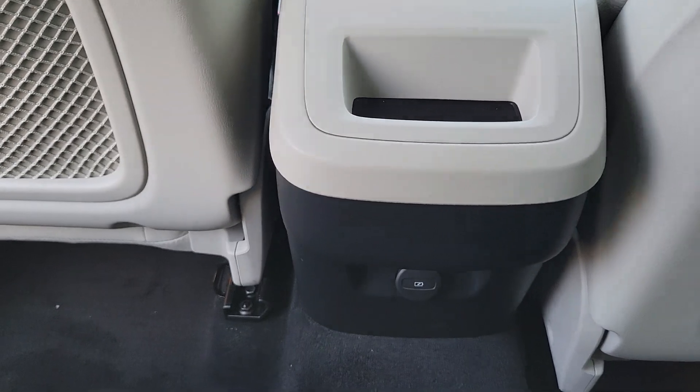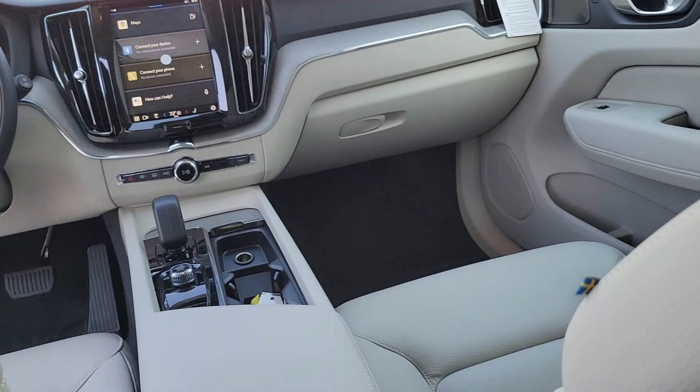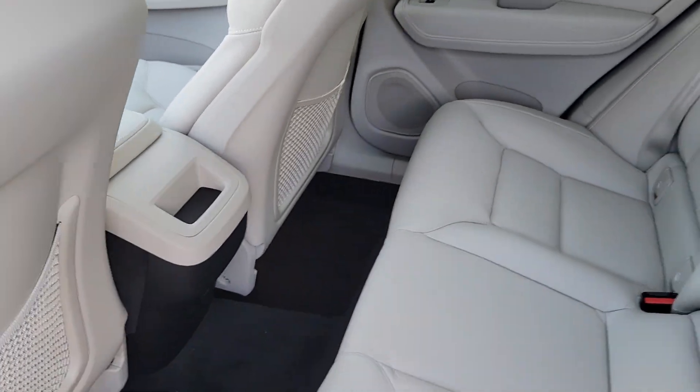Feel inspired by the tasteful design of this XC60. Treat yourself to a test drive today — our staff will toss you the keys and give you an outstanding customer experience.